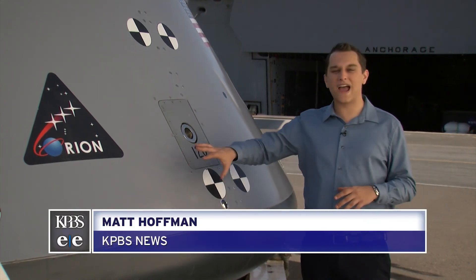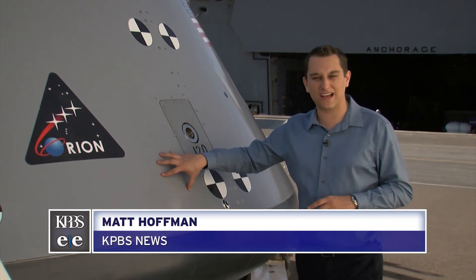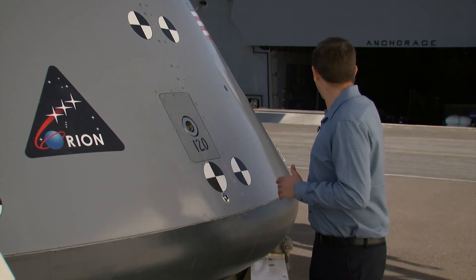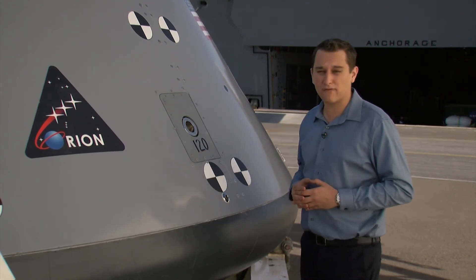This is a replica of the Orion capsule that will be orbiting the moon next year. For the last week, NASA and the U.S. Navy have been training on board USS Anchorage, recovering it.